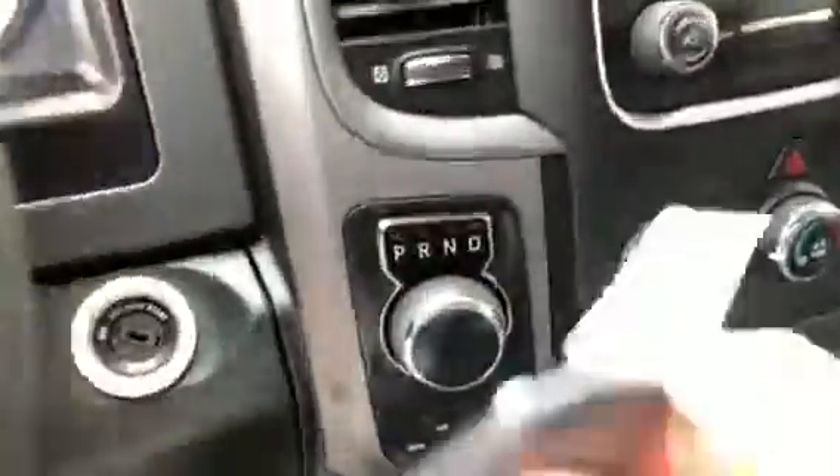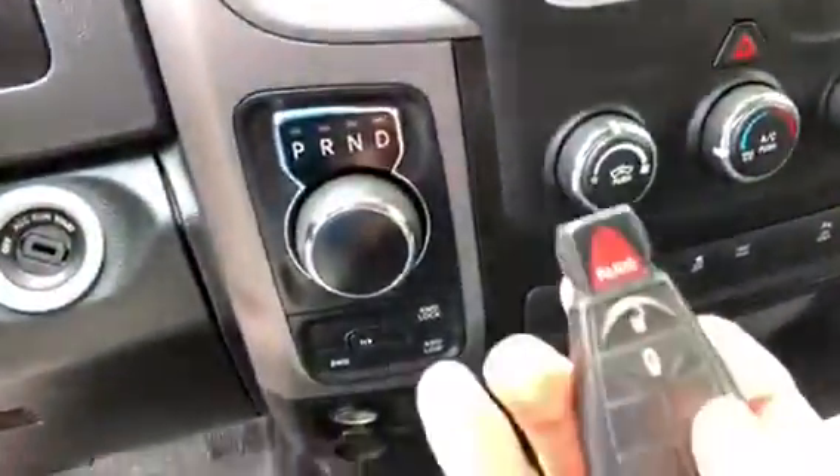Moving to the interior. There is no pet or smoke odor that I can pick up. It does have keyless entry as well.